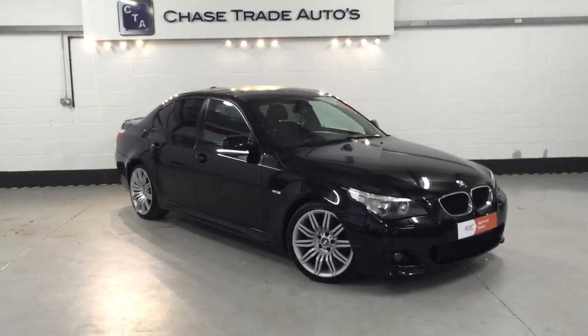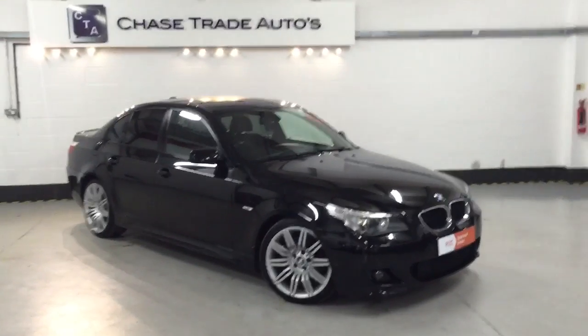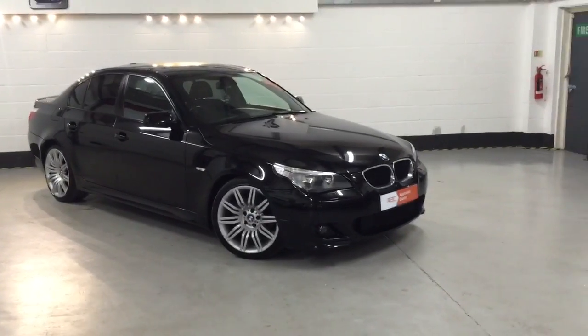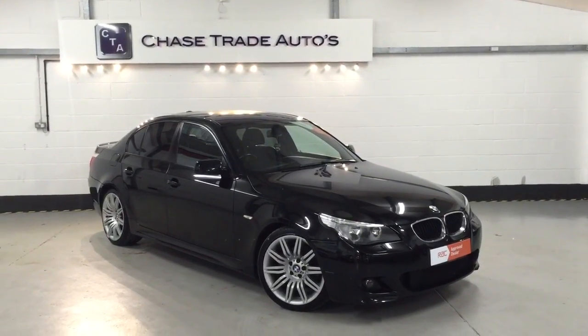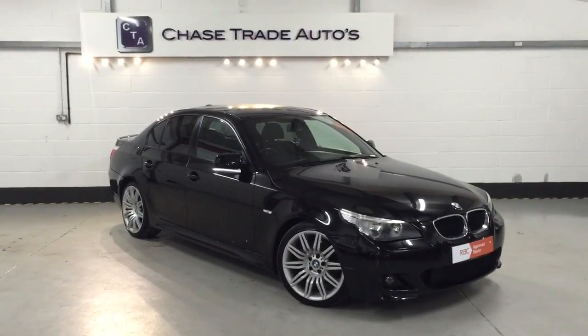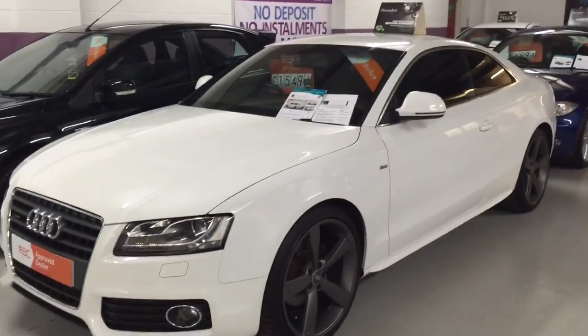Welcome to Chase Trade Autos. Here we have our beautiful BMW 520D — it's the M Sport version. It's also got the 19 inch 172 Spyder alloys, and the car's got full service history, recently been serviced. We're doing two tires on the car and refurbishing all the alloys — not that they're bad, just got a few light curbing on them. As you can see, they're in great nick, but we like the car to be absolutely perfect, whether it's a two or three grand car or something like this which is 16 grand.